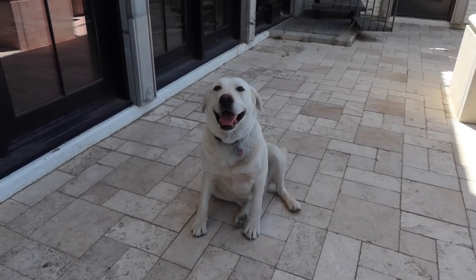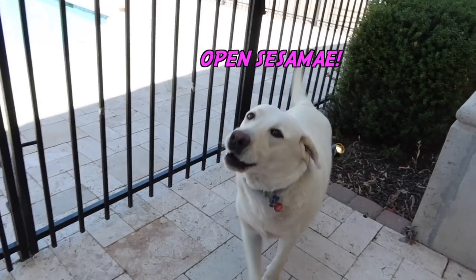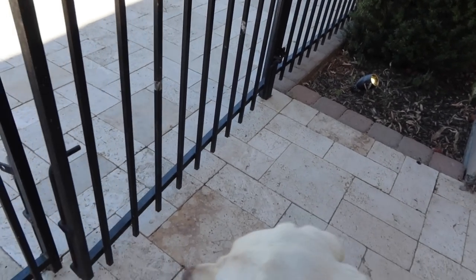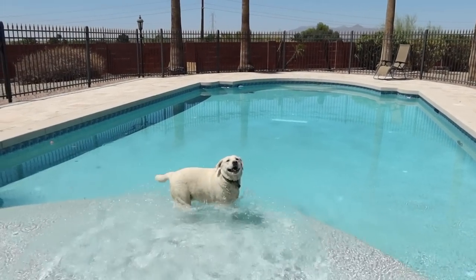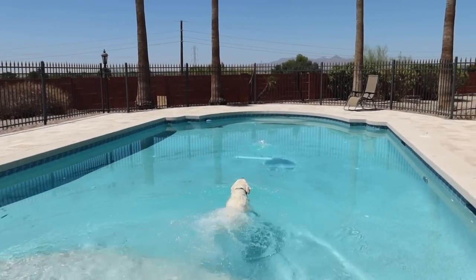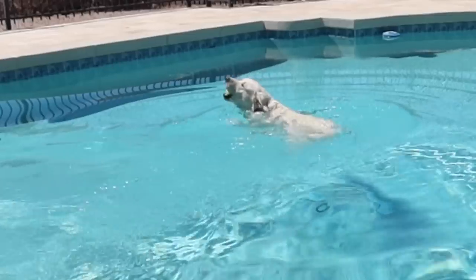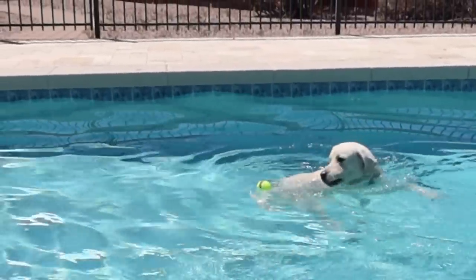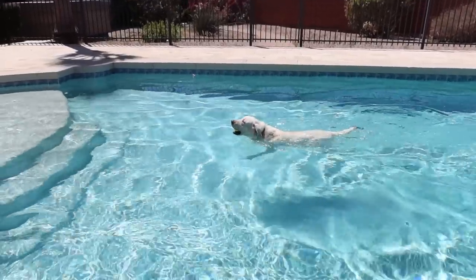So Daisy and I just had our lunch, and we need to get moving a little bit. We need some exercise, so we're going to have ourselves some fun in the pool. Let's go, Daisy — you're probably going to jump in before I even throw the ball. There we go! If there is one thing that Daisy loves more than attention — she just lost the ball — it is a pool day!